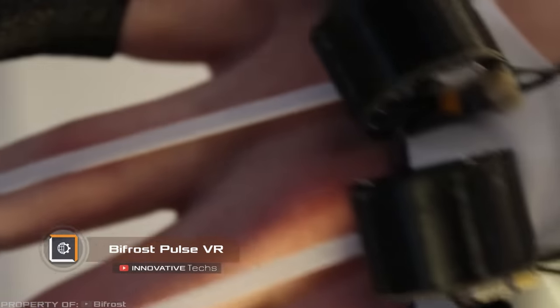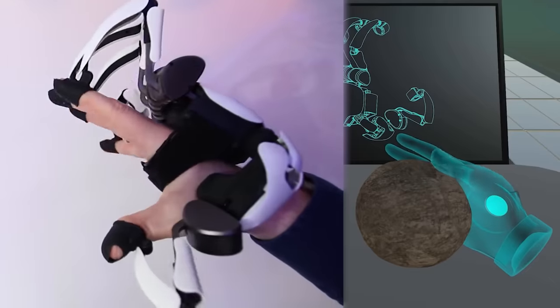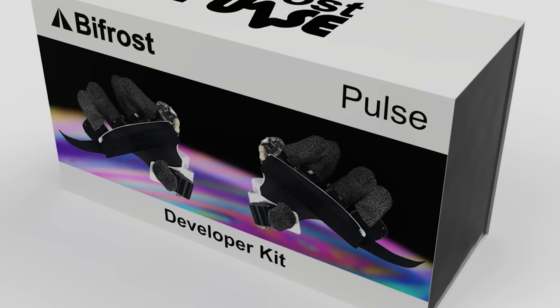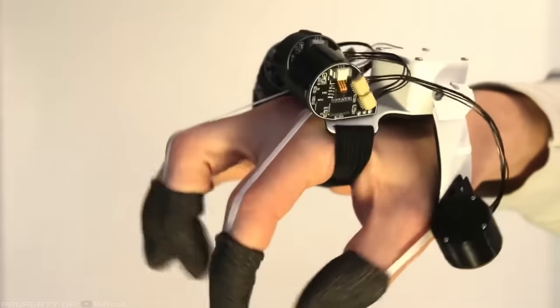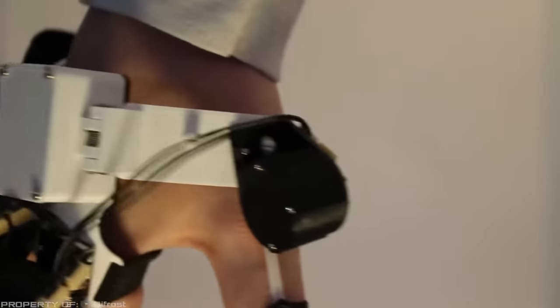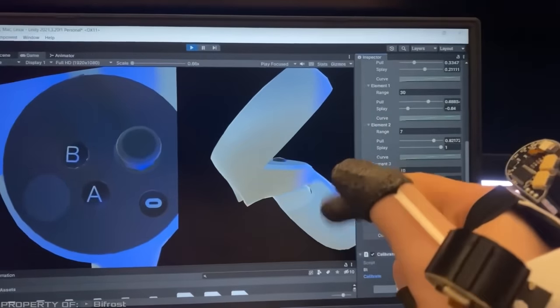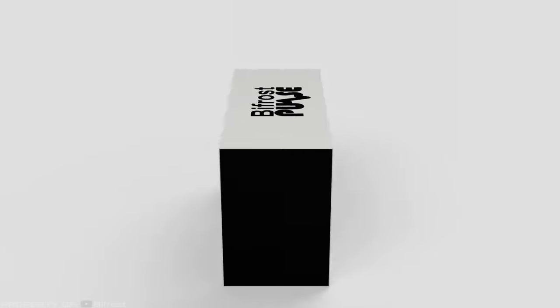Bifrost Pulse VR. Virtual reality gloves that enable users to feel virtual objects have been priced at several thousand dollars, making them practically inaccessible to regular users. That was the case until the emergence of Bifrost Pulse VR. The price of a single glove is only $299, while a pair of gloves will cost you $450. The prototype weighs 0.31 pounds and doesn't require additional motion tracking equipment. Sensors inside the glove can track fine motor movements within millimeters. When a user grabs a virtual object, the mechanisms in the glove apply varying levels of force to each finger. This feature allows the device to simulate the size, shape, and density of an object. If a user reaches out their hand to touch a virtual solid surface such as a wall, the mechanisms create resistance that the user can feel. The project is primarily focused on gaming rather than corporate applications.